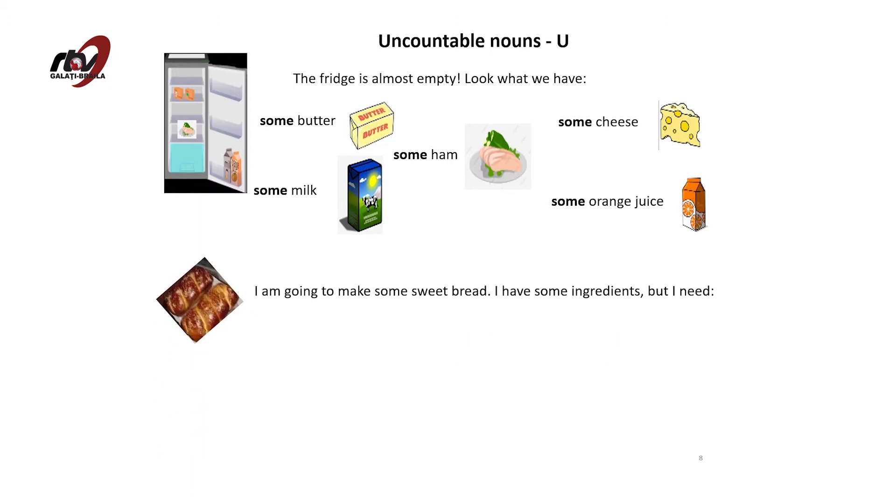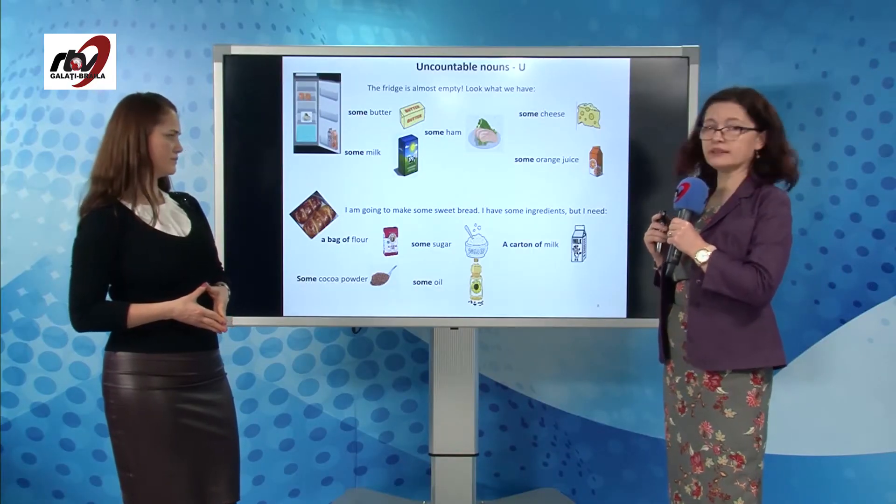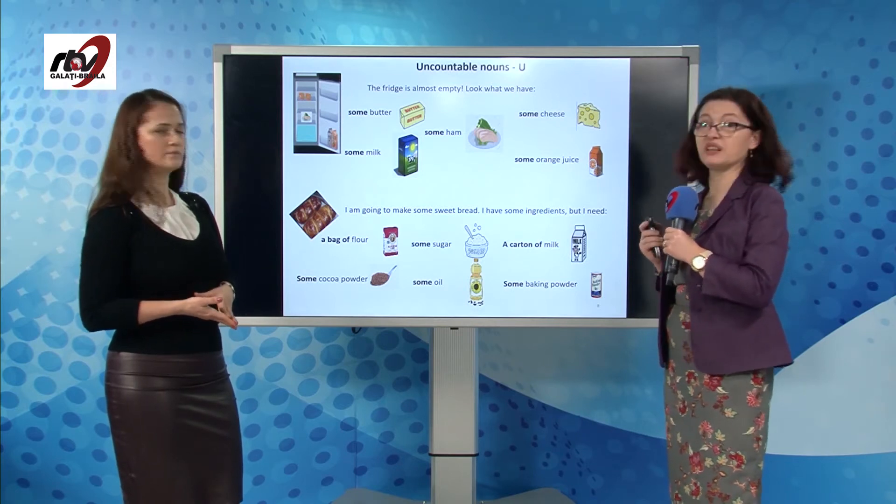In this other photo, I'm going to make some sweet bread. I have some ingredients, but I also need a bag of flour, some cocoa powder, some sugar, some oil, a carton of milk, some baking powder. It's going to be delicious.